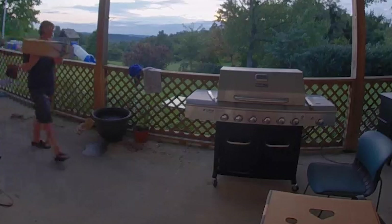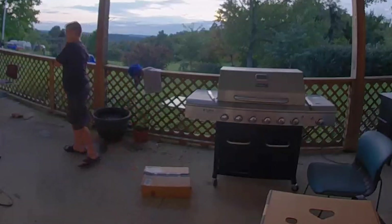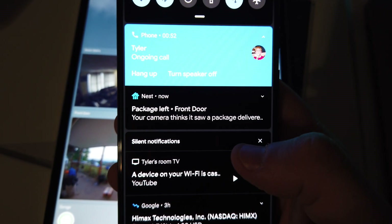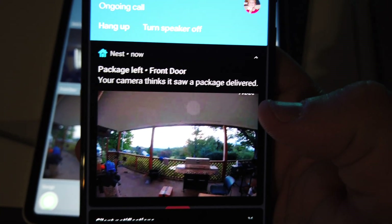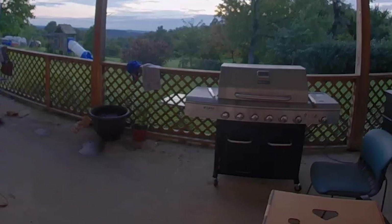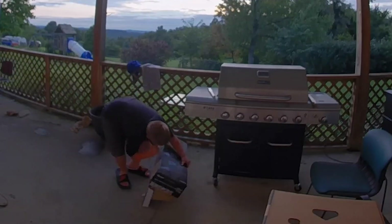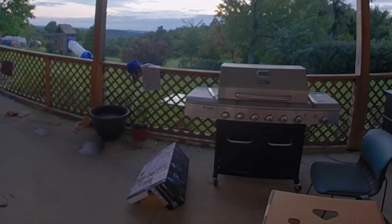The first test I did was with a standard Amazon box. After the box was set down and the person walked away, a few moments later I was presented with a notification that indeed said there was a package left at the front door. In my testing, the size and shape of the box didn't seem to matter, nor did the condition of the box. Every time one was dropped off on the porch, I got the notification without fail.